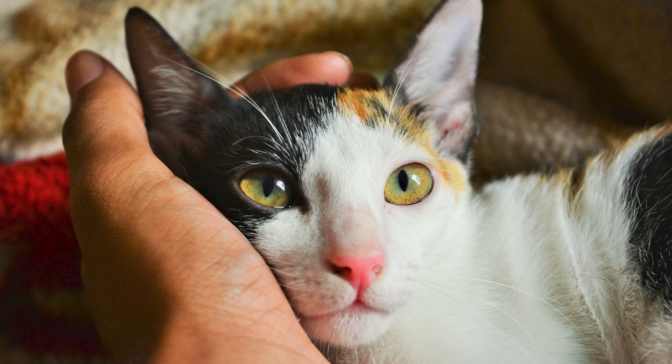Inhale deeply, and hold that breath for five more seconds. Five. Four. Three. Two. One. Now, release once again. And know that you have nourished yourself with this loving air that you and your kitty have cultivated.